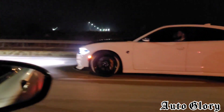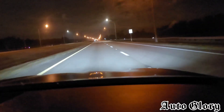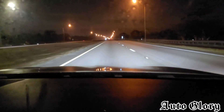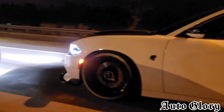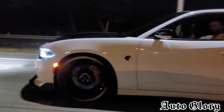All right guys, first roll is from 40 miles an hour. You ready?